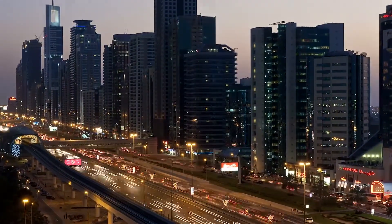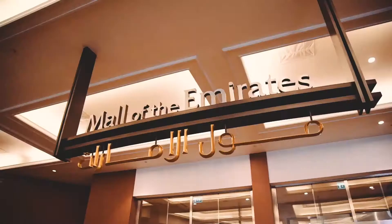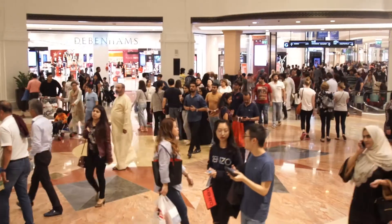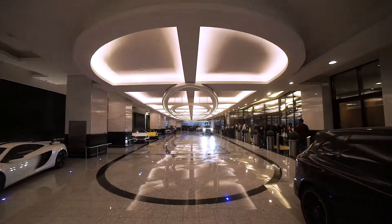Dubai is a city of lavish luxury. Mall of the Emirates is committed to providing five-star customer service and is continuously seeking to improve the customer journey at all touch points.